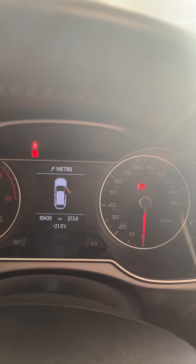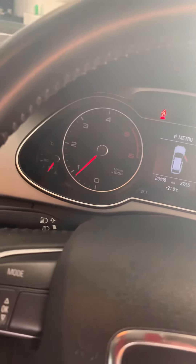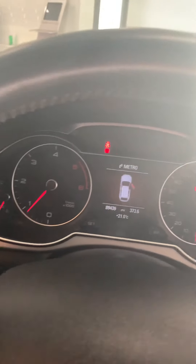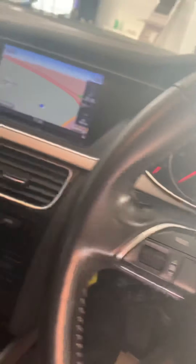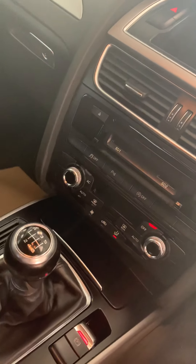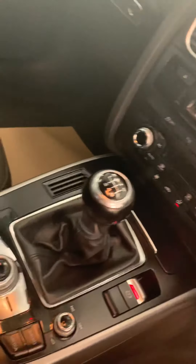89,439 miles on the clock. This comes complete with a full MOT and full Audi service. Just a lovely, lovely car — just right in time for the winter as well.